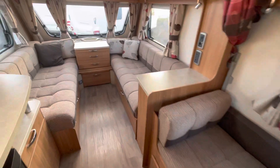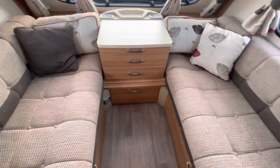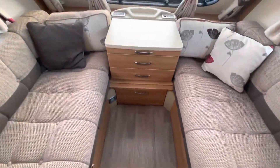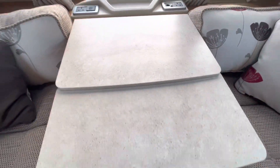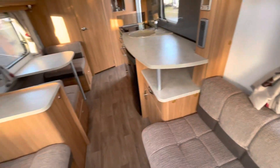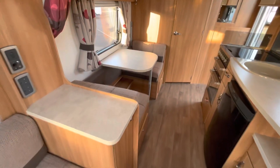So it's a four berth, quite a spacious van. Two long bench seats at the front, which make into a double bed. There's an alarm in that corner there, which is the key fob alarm. We've also got a pull-out table here, complemented with a freestanding table in the van and also a small dinette table as well.